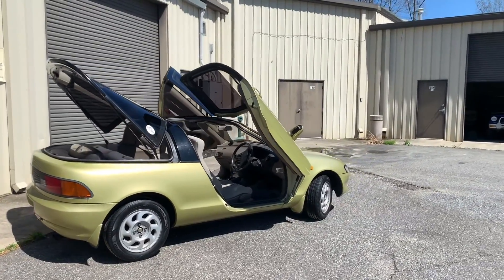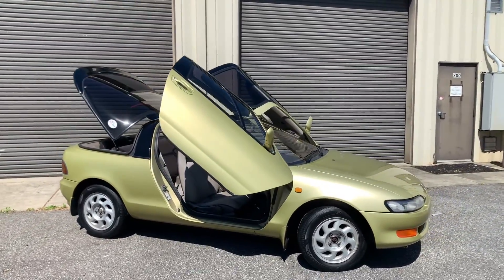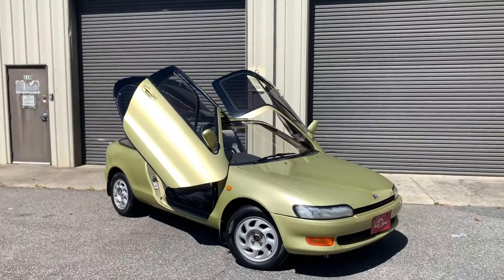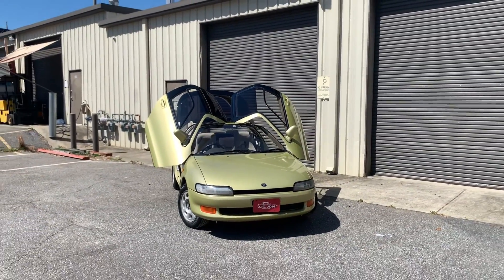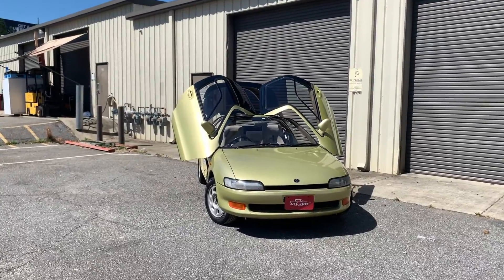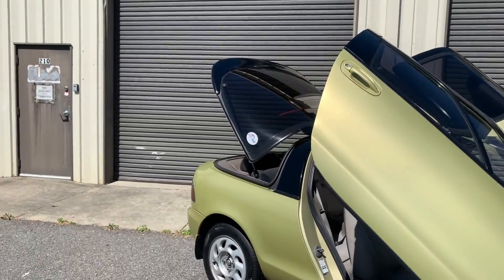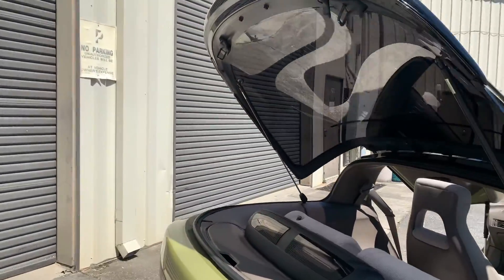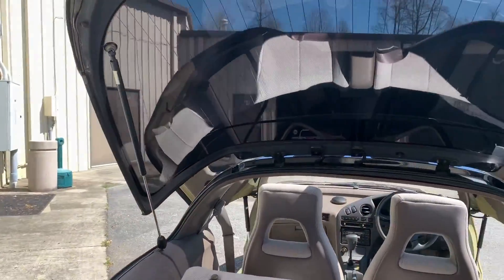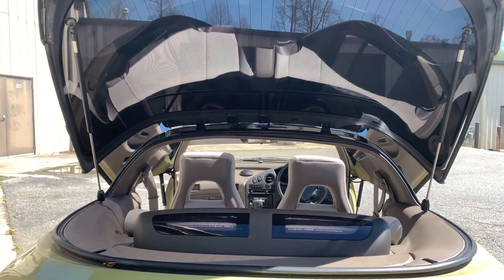So badass, man — we got cheated in the 90s. I've actually seen people do the 1.3-liter swap from the Starlet into these. I actually saw one in Oregon for sale and I thought that'd be pretty cool.